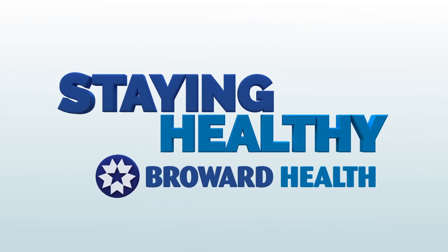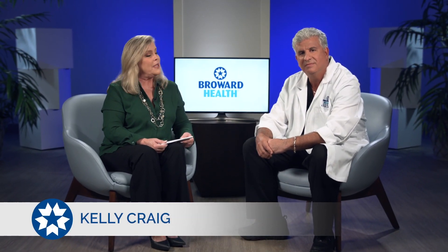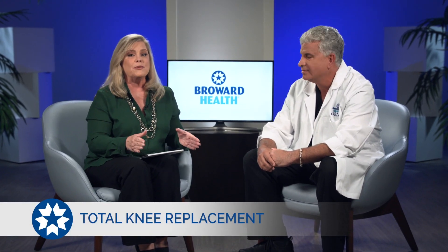Staying Healthy is sponsored by Broward Health. We're staying healthy with Broward Health. Joining me is orthopedic surgeon Dr. Richard Berkowitz, and he's going to be talking about total knee replacement surgery.